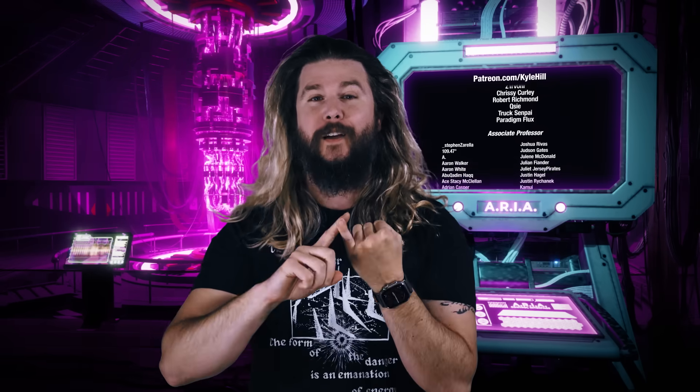Thank you again to the United States government, Constellation, and the employees at Dresden Generating Station for making my trip there a safe and educational one. And I hope you learned something too.